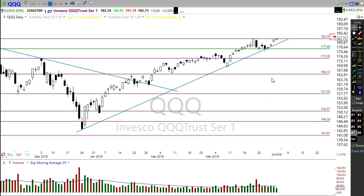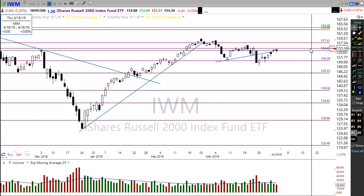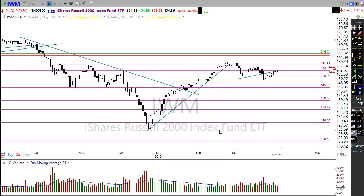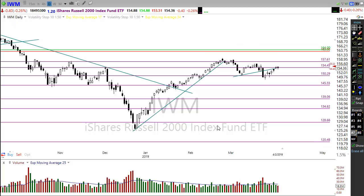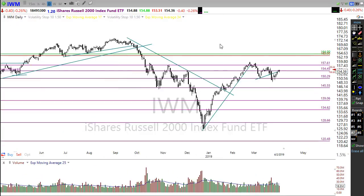Let's take a look at IWM. IWM is still a bit of a problem child this morning. It is gapping up, but we still have all of these levels of resistance — this is clearly a downtrend in play here. Even though that gap up looks like it's going to open right up into that resistance, we'll have to wait and see if IWM becomes a drag, like a boat anchor to the rest of the market, or if the rest of the market will finally start to pull these small caps up.